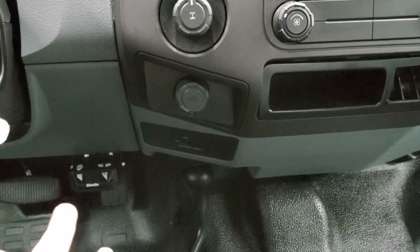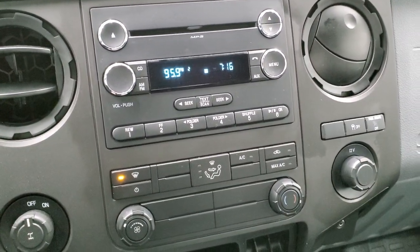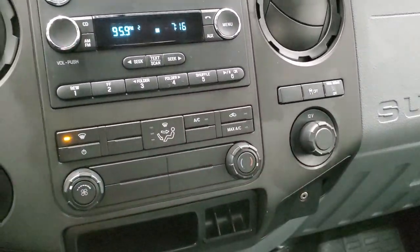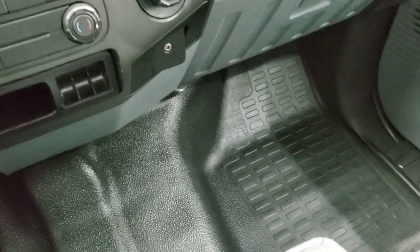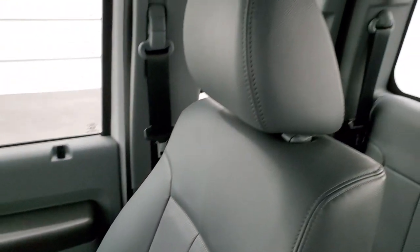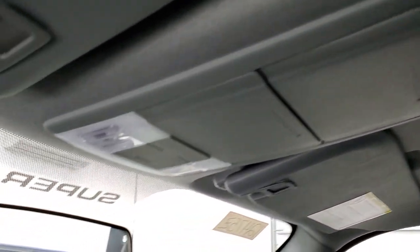It has an aftermarket brake controller. Climate controls, CD player, AUX jack, stability control, and a 12-volt power point are all present. The flooring and seat are in excellent condition — no rips or tears. It smells very clean inside this truck; I don't think it's ever been smoked in. The headliner is in great shape and you do get map lights up there.